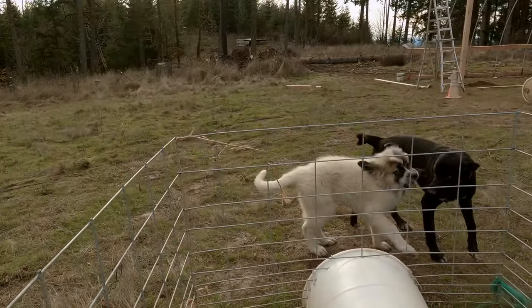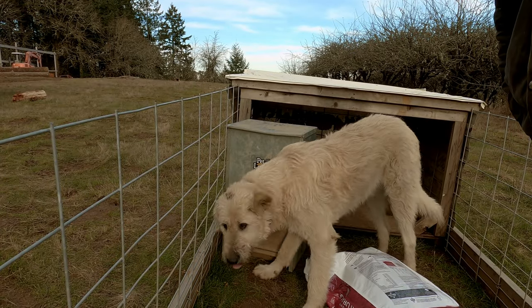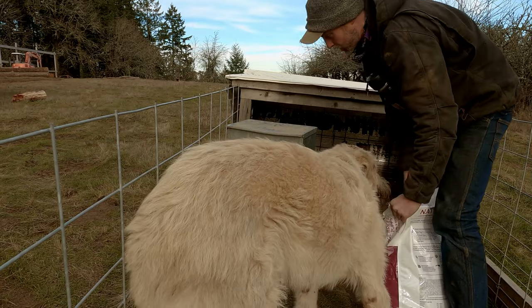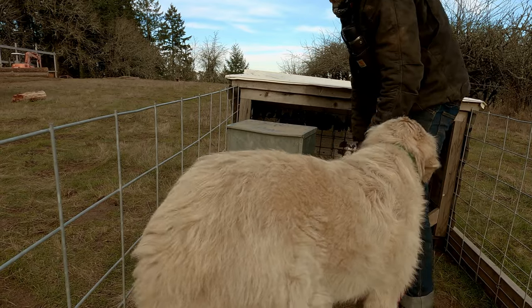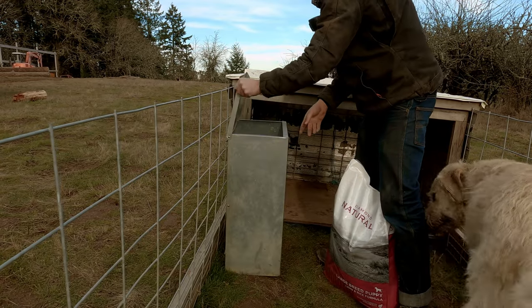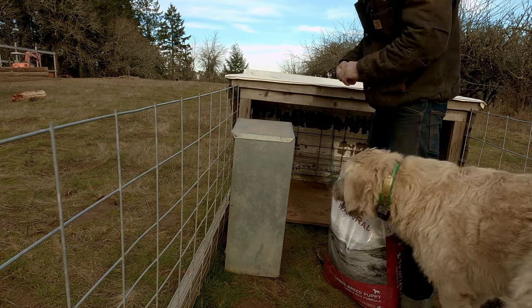Reba, you're going to come through? See, she doesn't care, she wants to play. We use one of these chow hound feeders and they work really good. We actually have two of them. As soon as we got Reba, we started feeding her from one of these down at our place, and usually we put a brick in the front.